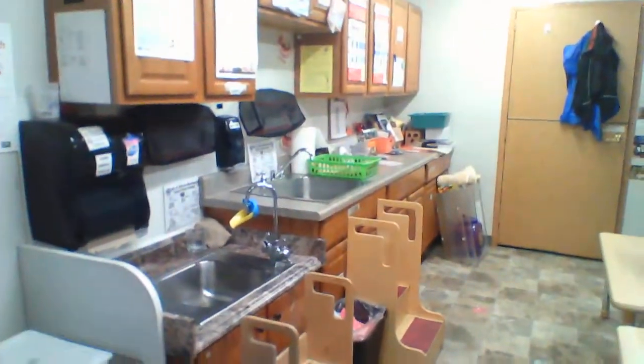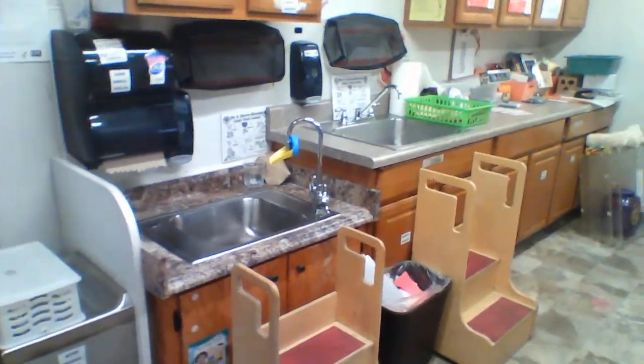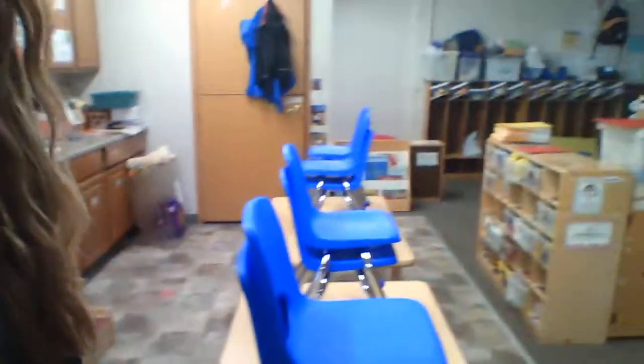Over here is our kitchen where we put out our breakfast and we wash our hands. All right, let's go see what's on this side of the room.